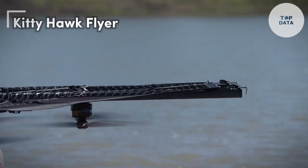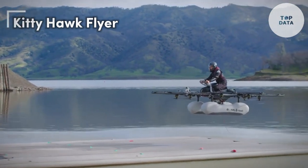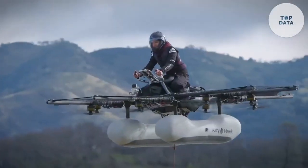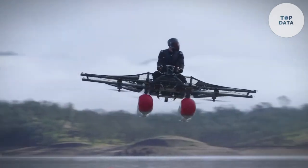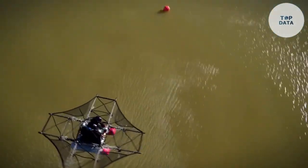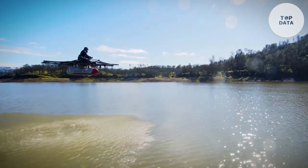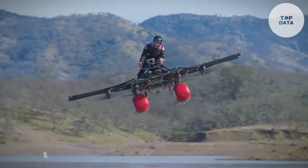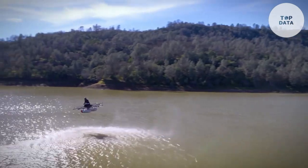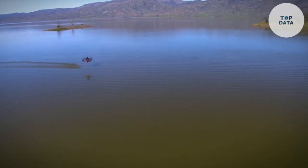Kitty Hawk Flyer. Imagine soaring through the skies like a bird, free from the constraints of roads and traffic. The Kitty Hawk Flyer is a revolutionary personal flying device that brings this dream closer to reality. With its compact design and advanced technology, the Flyer offers a new level of freedom and convenience for urban commuters. It is a portable flying device that can be easily carried on your back, equipped with powerful electric motors and propellers, allowing you to take off and land vertically. It is designed to be intuitive and easy to operate, even for those with no prior flying experience.